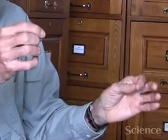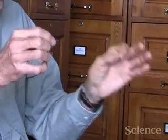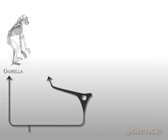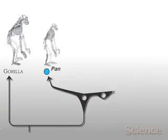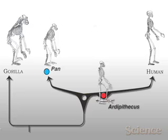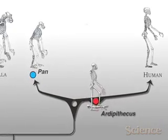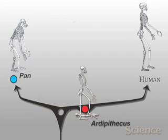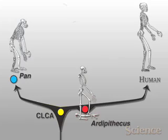We have very strange feet and huge brains — how did that happen? We have to work our way back down our branch, getting close to the fork between the line that led to chimpanzees and the line that led to us. Ardipithecus takes us pretty far back toward that branch and informs us that the node point — the junction, the last common ancestor — was neither human nor chimpanzee. It was something entirely different.